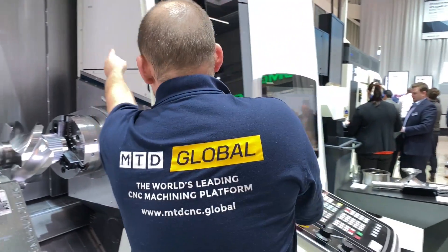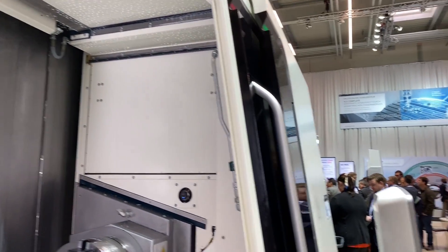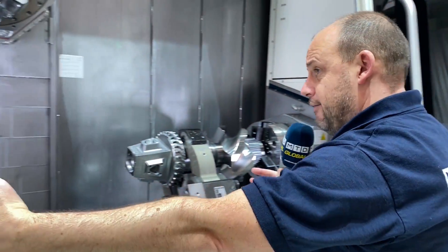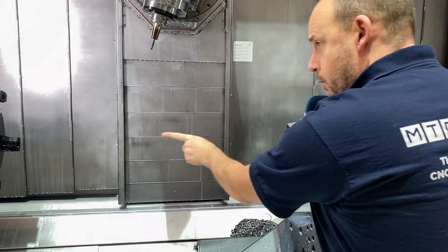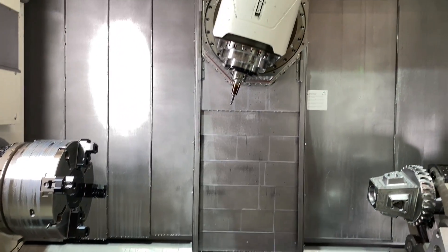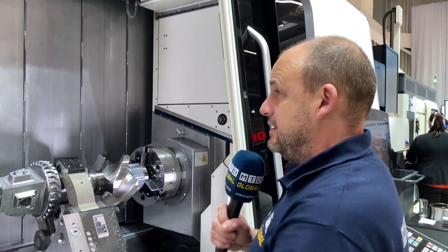Also interestingly, up here is an area where you can house extended or longer tools. Because this machine can have up to three meters turning length - this one is two - you may need to use longer boring bars to do certain depths of operation. Therefore, keeping those tools out of the working area but also secure, there is that dedicated area up there as well.